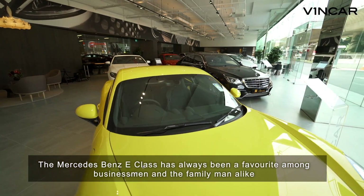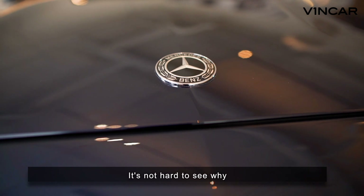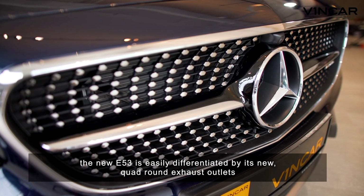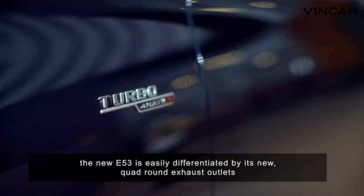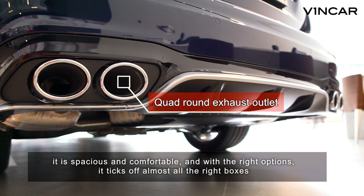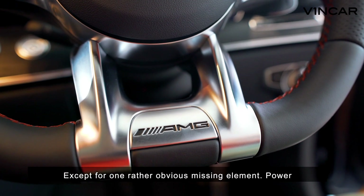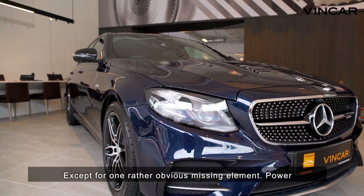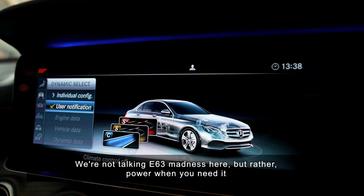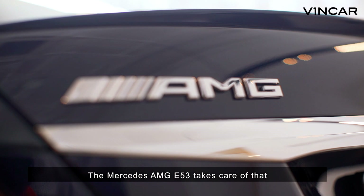The Mercedes-Benz E-Class has always been a favourite among businessmen and the family man alike, and it's not hard to see why. Looking handsome in its updated AMG trim, the new E53 is easily differentiated by its new quad round exhaust outlets. It is spacious and comfortable, and with the right options, it ticks off almost all the right boxes — except for one rather obvious missing element: power. We're not talking E63 madness here, but rather power when you need it, and the Mercedes-AMG E53 takes care of that.